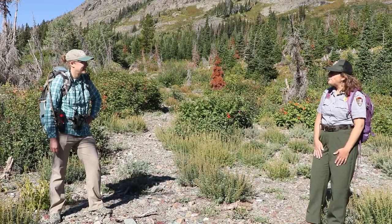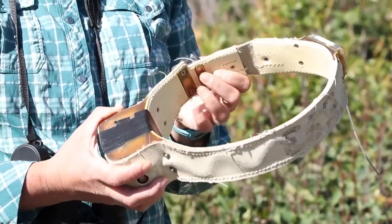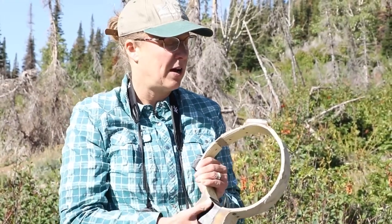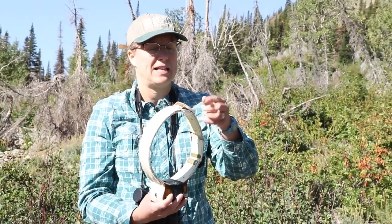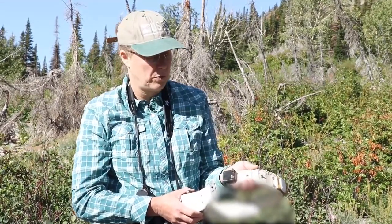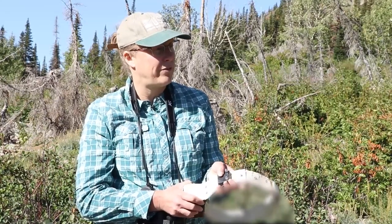How do you know where the bighorn sheep are going? Well, I brought something to show you. So this is a GPS collar and it's got a couple different parts. This big part down here is the battery pack and that's what lets it run for the whole year or more that we have it on the bighorn sheep. This is an antenna and that's what lets it get the satellite signal so it can record a GPS location. We also have a little cloth part that can eventually wear through, or a remote release that will let the collar fall off when we have it programmed to — so it just goes pop and drops off and we can go get the collar.